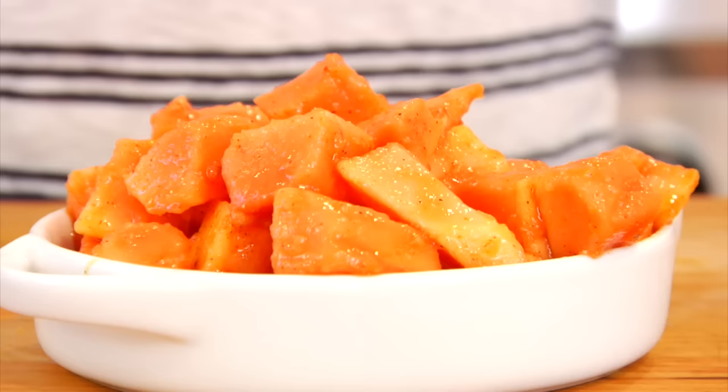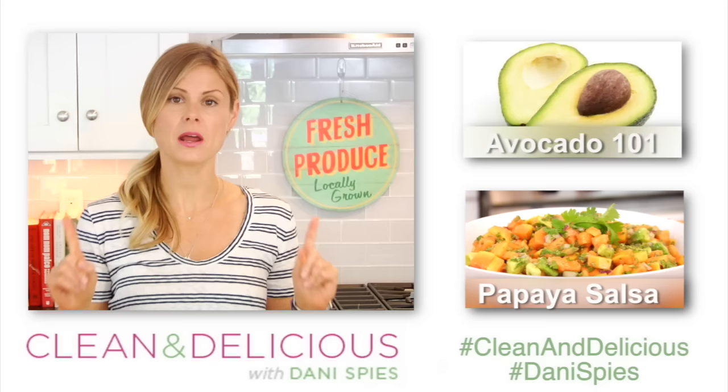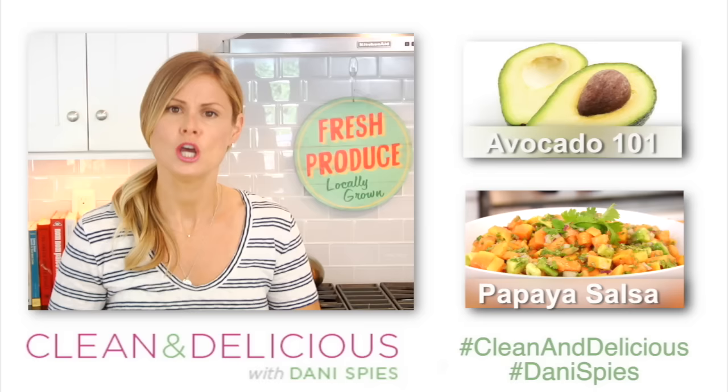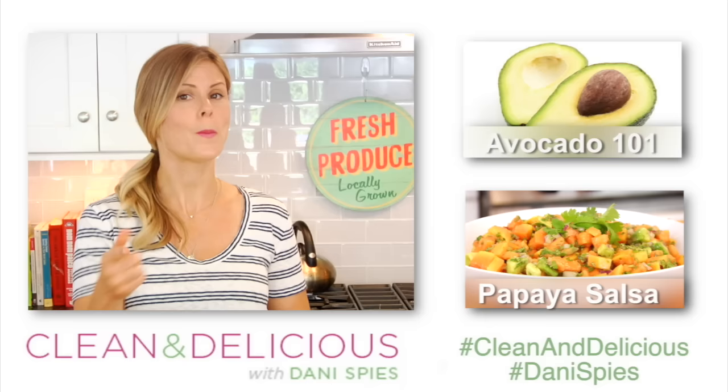So now I want to hear from you — what is your favorite way to eat a papaya? And if you've never bought a papaya before, do me a favor and when you buy your very first papaya, snap a picture and tag me on Instagram or on Snapchat, because I believe that we need to be celebrating the little things in life and a very first papaya purchase is nothing to be overlooked. So send me that picture and tag me and I will send you an emoji balloon so we can celebrate together. Okay guys, that's what I've got for today. Thank you so much for watching. I am Dani Spies — I'll see you back here next time with some more clean and deliciousness. Cheers.